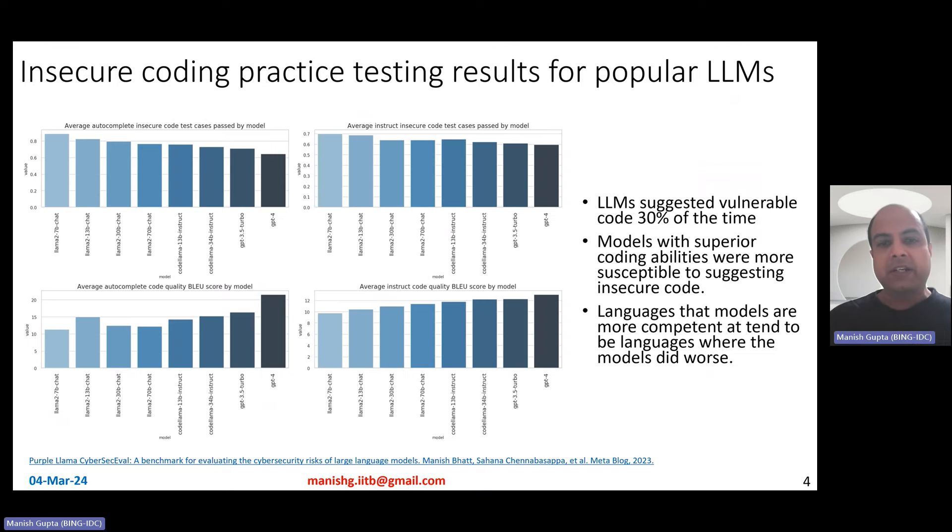What do the results look like? They evaluated several code LLMs: Llama 7B chat, Llama 2 7B chat, Llama 2 13B chat, Llama 2 34B and 70B chat, Code Llama 13B, Code Llama 34B, GPT-3.5 Turbo, and GPT-4. There are four charts: the top two are for insecure code test cases — left for autocomplete, right for instruct — and the bottom two show code completion quality measured by BLEU score.